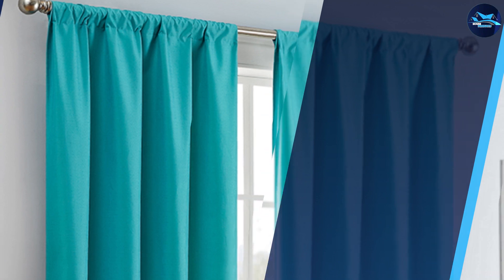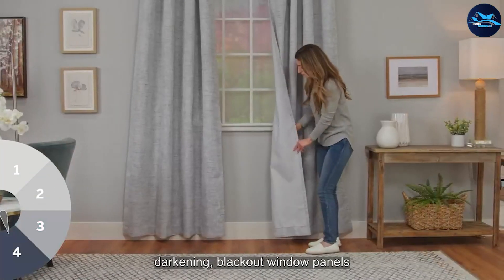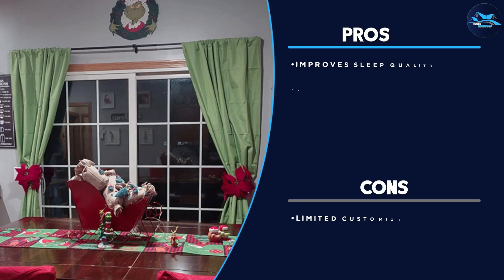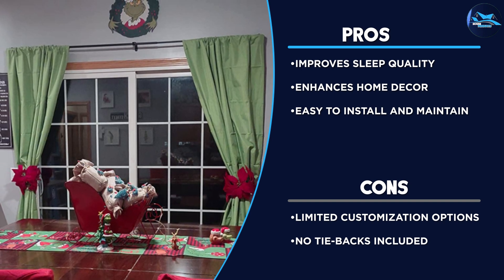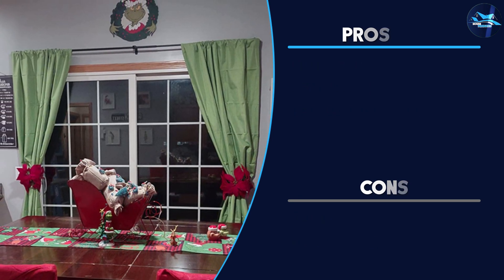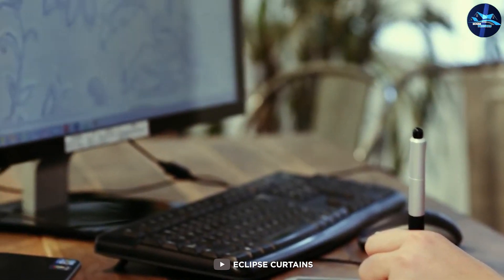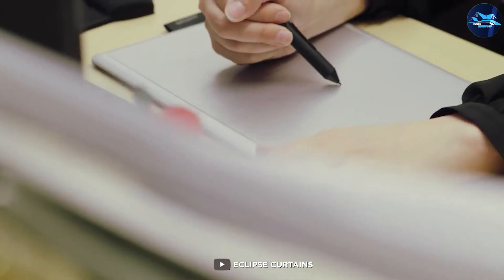The Eclipse Candle Modern Blackout Thermal Rod Pocket Window Curtain is a must-have item for anyone who wants to enhance their home decor and improve their sleep quality. Its unique combination of blackout and thermal properties, modern design, easy installation, energy-saving benefits, and versatile use make it a valuable investment for any home. Try it out and experience the difference it can make.